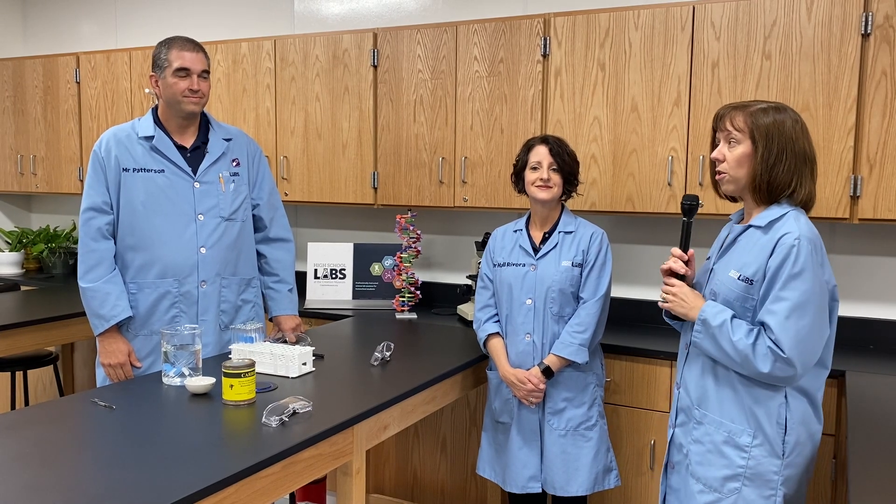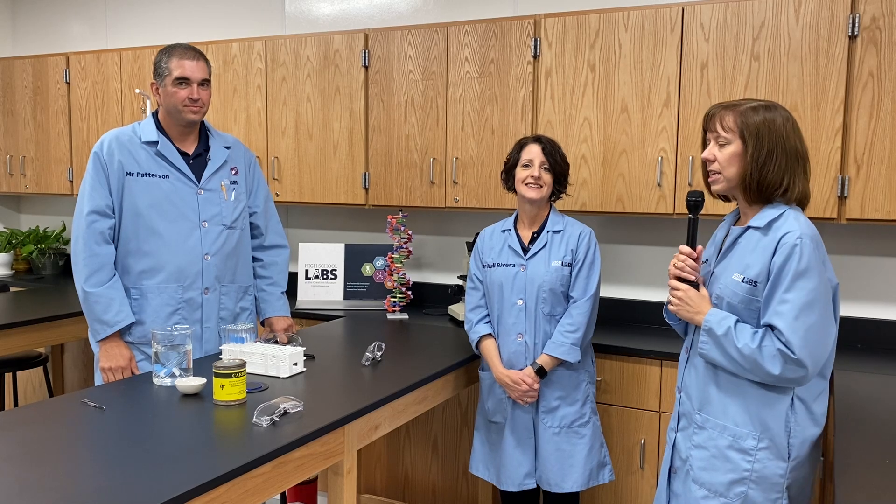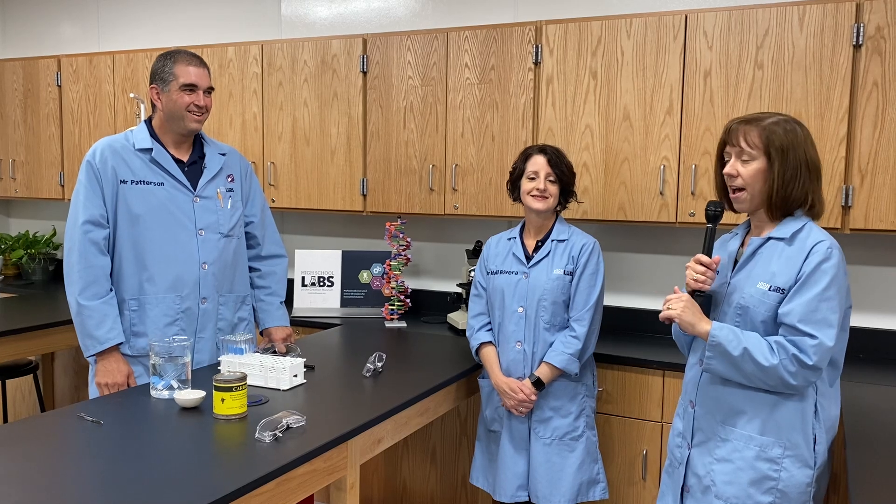Today we are joined by Mr. P of Unlocking Science fame — Mr. Roger Patterson. And he is an education specialist here at Answers in Genesis. We are here in the Creation Education Lab today to talk about our high school lab science offerings, and Dr. Rivera and Mr. Patterson are very much involved in those, so I'm going to let them talk about all the great offerings that we have.